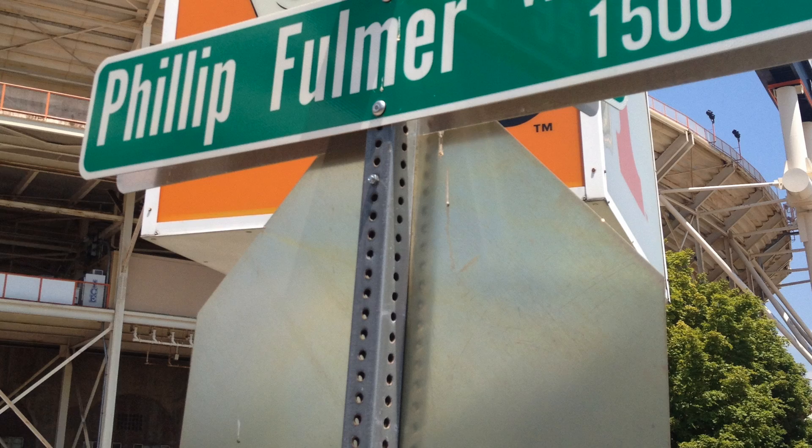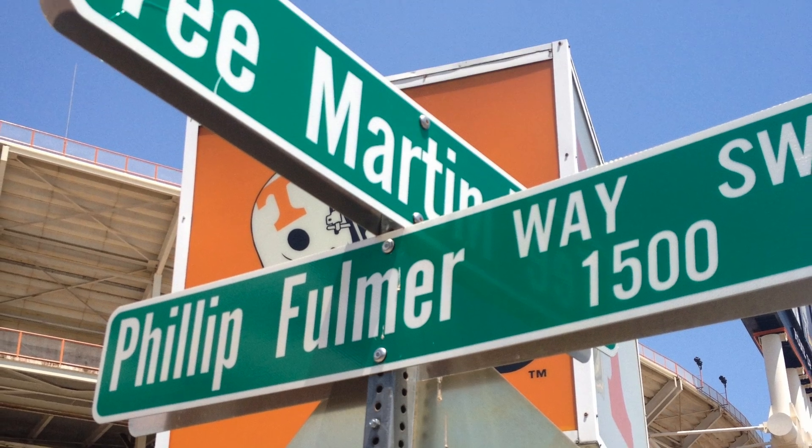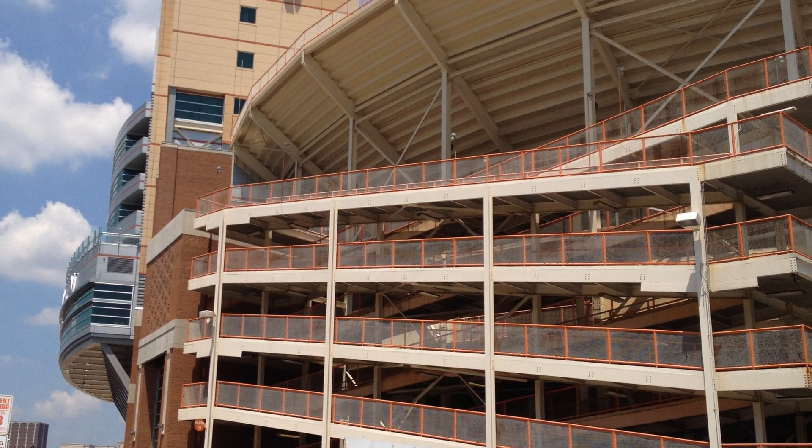No matter if you're a freshman or senior or somewhere in between, the University of Tennessee has a place to call your favorite.